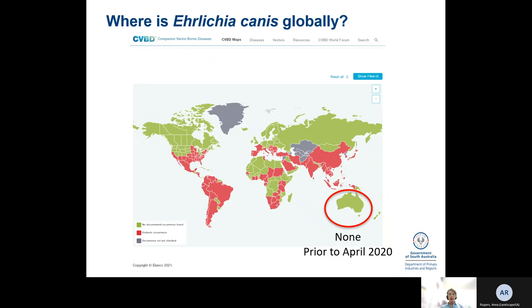So where has Ehrlichia canis been detected over the world? You can see the red patches on the map where it's been detected as positive. The green patches are where it's not been found despite sampling, and the grey patches are where it's never been tested or reported. Up until April last year, Australia had no history of Ehrlichia canis being present in the country, and imported animals were actively screened to check they weren't carrying the disease.